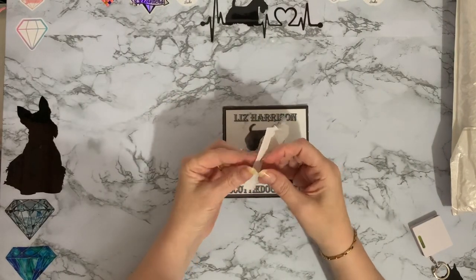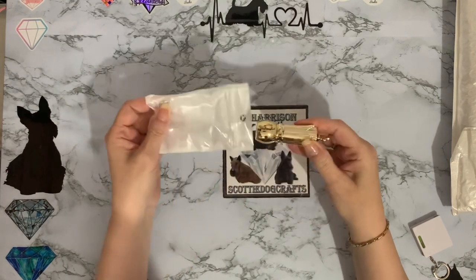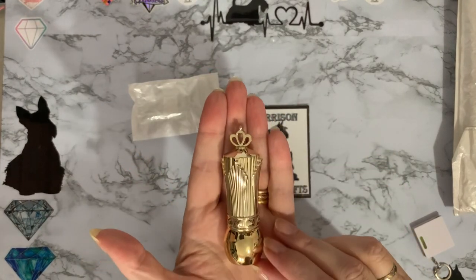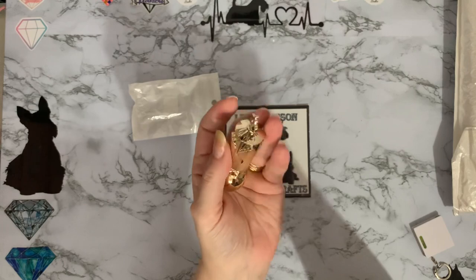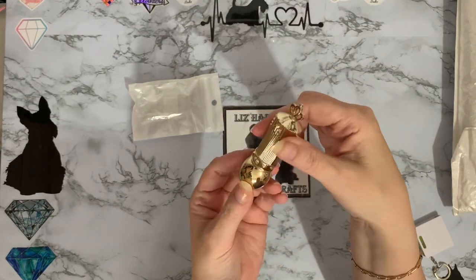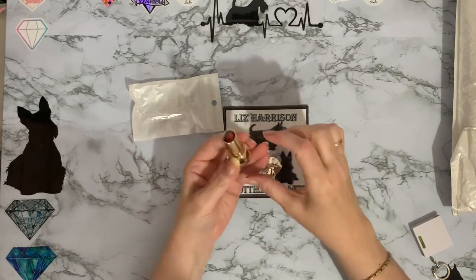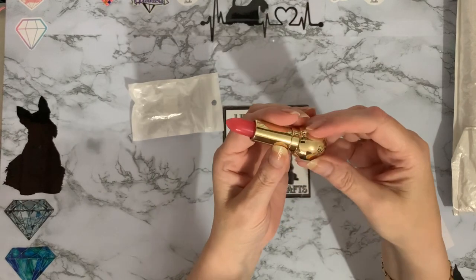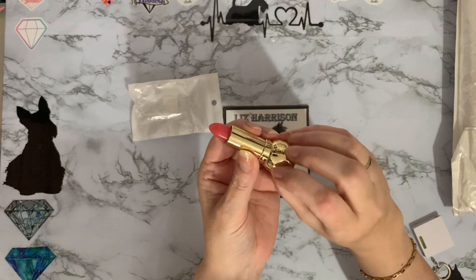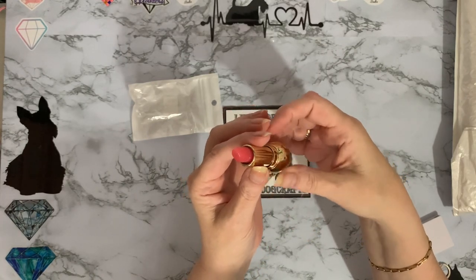It looks like a lipstick! It's another one of these - you know I like my little quirky and different things. Look at that - how gorgeous is that! All gold with like a little coronet-type crown on the top, jewelled around the edges, and then it opens and it looks like a lipstick. Keep it away from kids, they'll be wearing it! But it is wax for diamond painting.